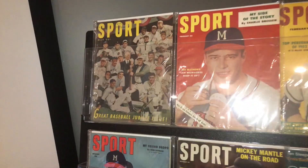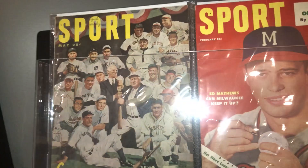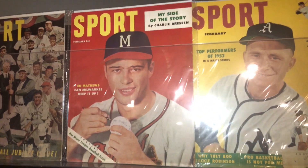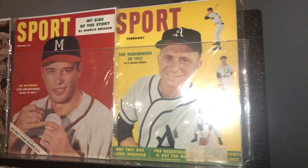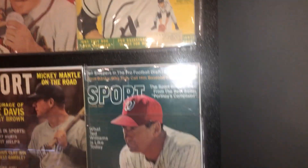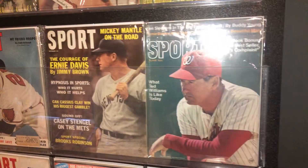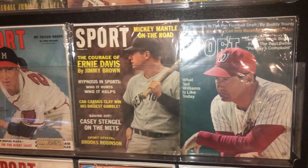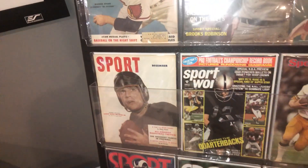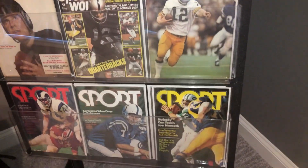So you can see up here, this is a '51 Sport magazine — Great Baseball Jubilee — with a lot of different players of the day. Then you've got Eddie Matthews signing a baseball from the early 50s. From '52 MVP Bobby Shantz — that's a '53 Sport magazine. There's Ted Williams with the Senators, I think that's from 1969. Got an old Sport magazine with the Mick on the cover. There's Warren Spahn, Johnny Lujak, and there's Kenny Stabler, Terry Bradshaw. Big fan of the 70s quarterbacks.